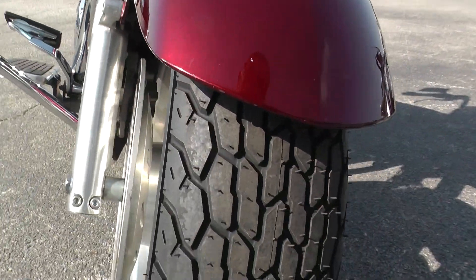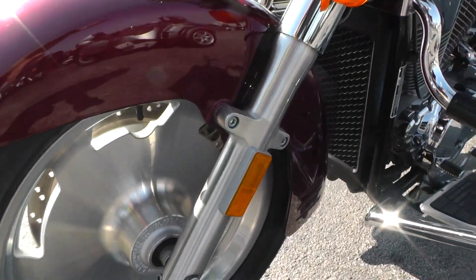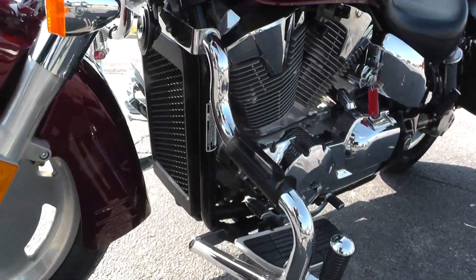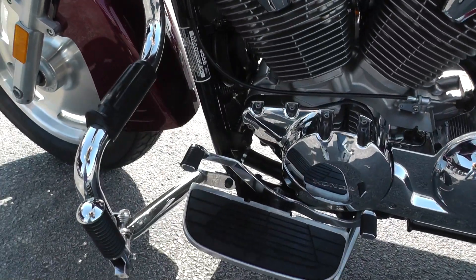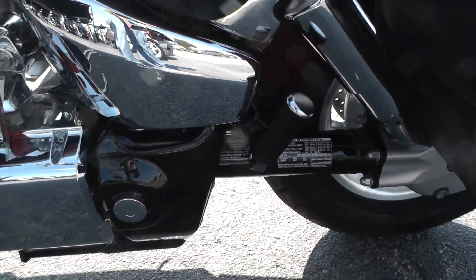A new tire on the front, rims look nice, mustache bar engine guard with a set of highway pegs, liquid cool 1300cc with a 5 speed, heel-toe shifter, rider floorboards, shaft drive bike.